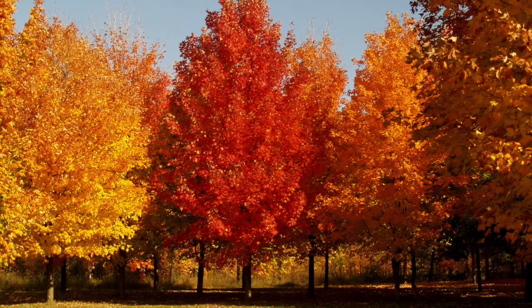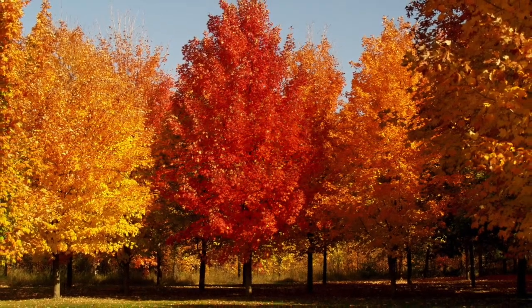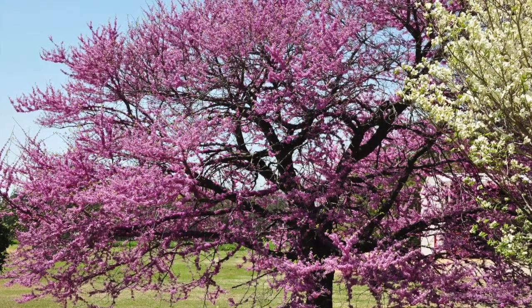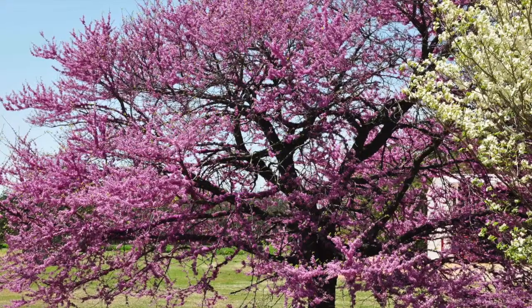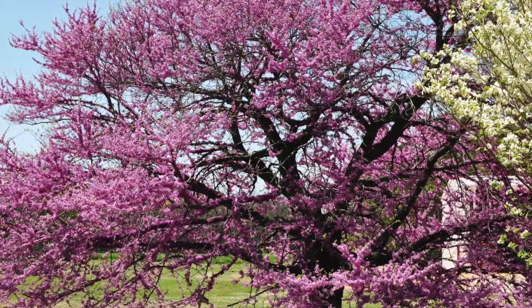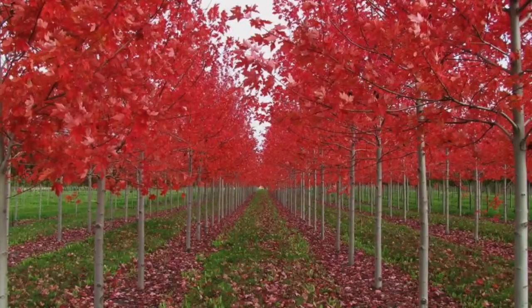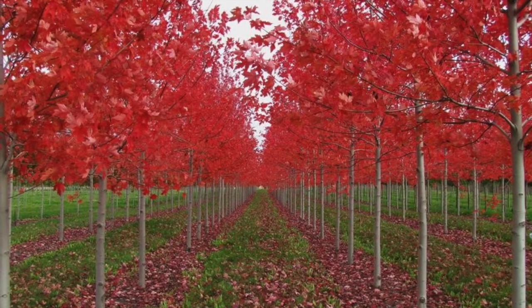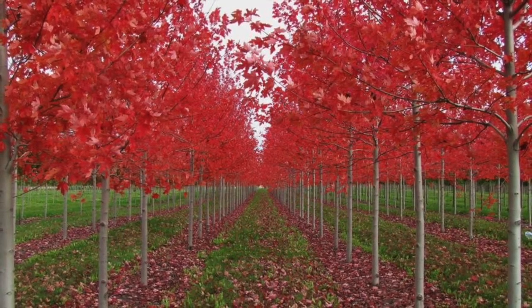A redbud tree produces vibrant magenta flowers that last about 3 weeks before the leaves appear. Redbuds are relatively easy to care for and can grow to an average of about 25 feet tall. In the fall, the leaves turn yellow. This type of tree attracts a wide variety of birds and would be perfect next to a porch or patio.